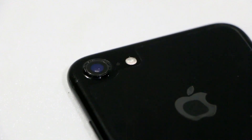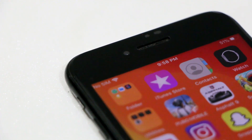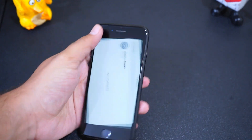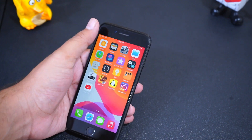At the back is a single 12-megapixel camera with quad-LED dual-tone flash. At the front is a 7-megapixel camera and earpiece, which also acts as a speaker since the phone has stereo speakers. The phone is really comfortable to use due to its compact size, and many people still prefer the old-school design with Touch ID over big screens with a water-drop notch.